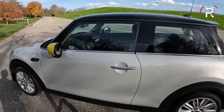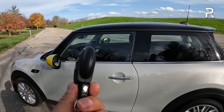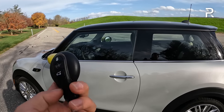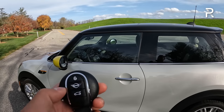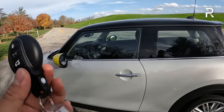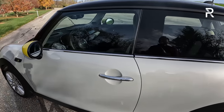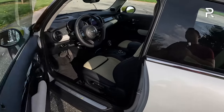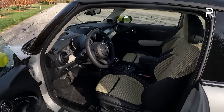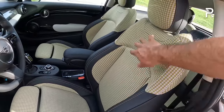Moving on to the interior — let me first show you the key fob. Mini has its own unique fob compared to other BMW products. You used to have to insert this key into the ignition, but you no longer have to do that because it has their smart key access system, with lock, unlock, trunk open, and panic buttons. As you open the door, the two-door variant has a really cool interior color combination — a two-tone leatherette with an interesting plaid-like fabric material.